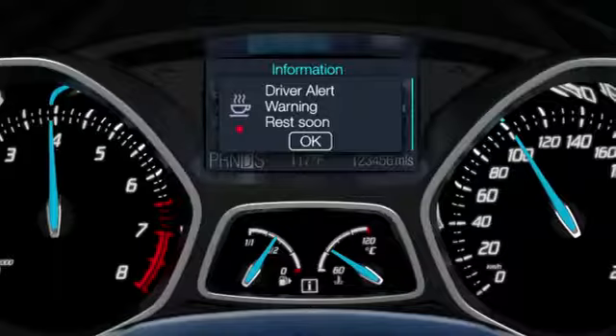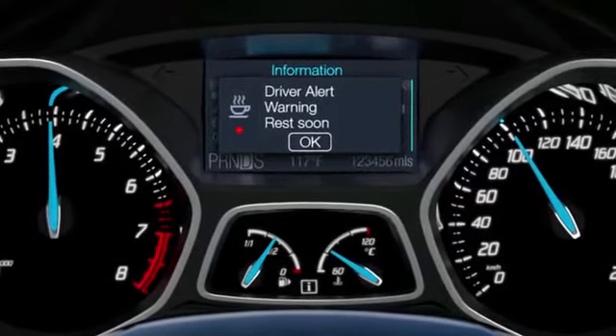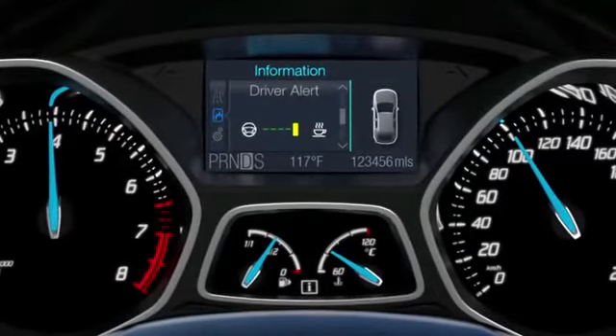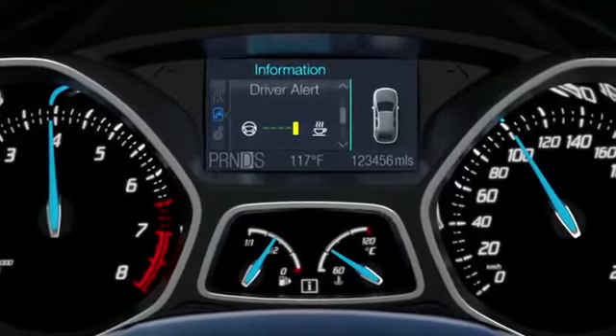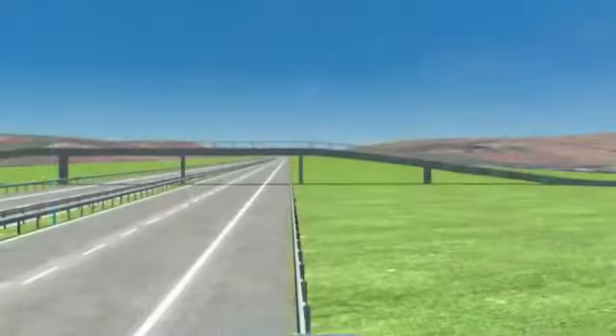The warning light appears in red, accompanied by an acoustic signal. The driver can monitor his condition via the menu at any time, even without receiving warnings. If parameters indicate he is approaching the yellow range, he should rest as soon as possible.